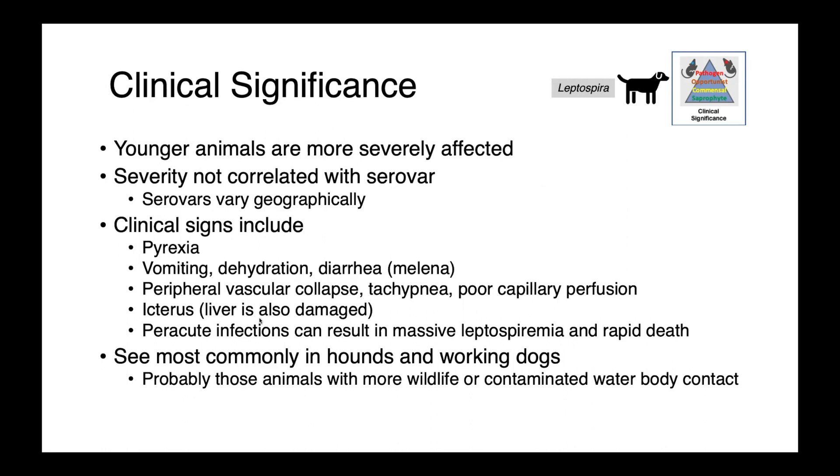Clinical signs in affected animals include pyrexia, vomiting, dehydration, and diarrhea, including melena — this is when we have digested blood in the feces and it has a black and tarry appearance — peripheral vascular collapse, tachypnea, poor capillary perfusion, so all of these are suggesting a very severe systemic disease. Icterus is also seen, and in these animals the liver is also damaged, which can result in heightened bilirubin concentrations.